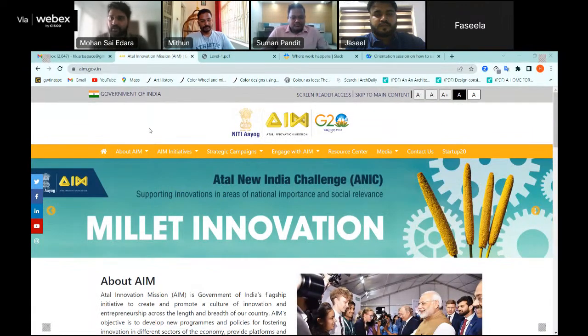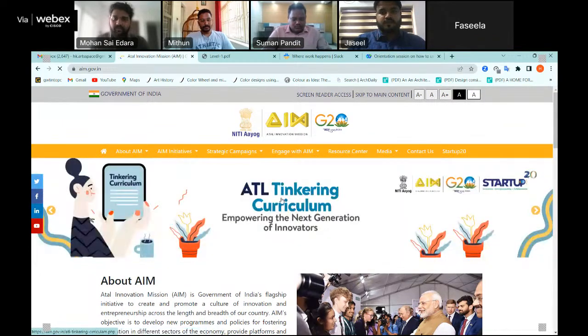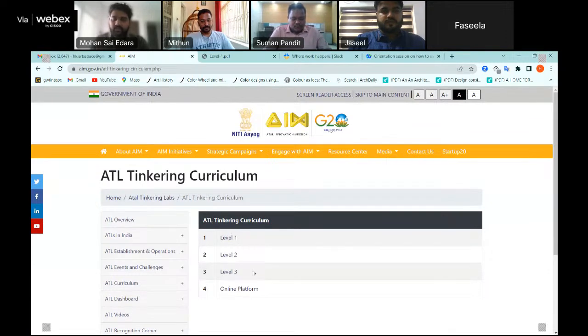Thank you. Good afternoon, everyone. I would like to thank Atal Innovation Mission for this great opportunity to interact with our educators and give a small introduction about the curriculum and the resources available to them. I'll quickly jump into the curriculum so we can understand its different elements. Our curriculum is live on the AIM website at aim.gov.in — you can access it by simply clicking on the ATL Tinkering Curriculum banner to get access to all levels and the online platform.